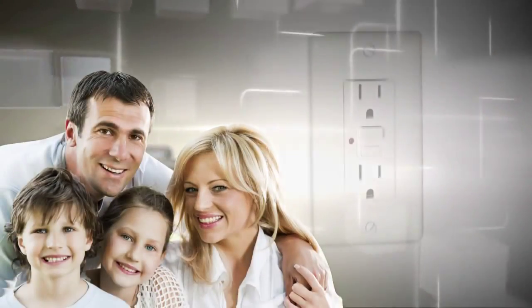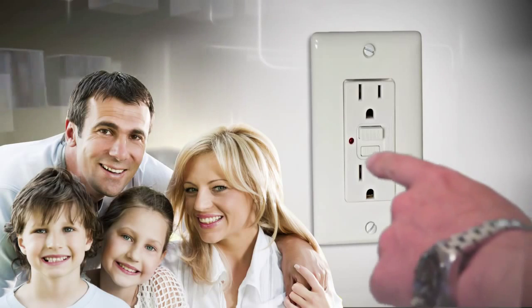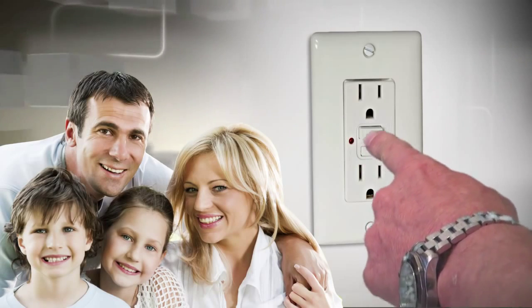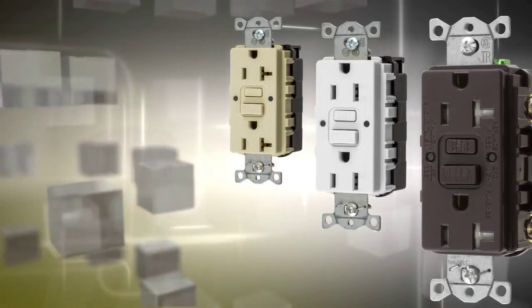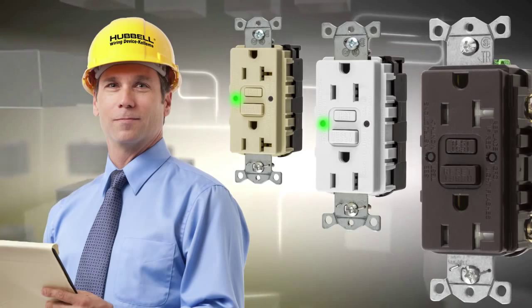Can you remember the last time you tested a GFCI receptacle? Although regular testing is necessary to ensure ground fault protection, very few receptacles are being tested as recommended by UL and the manufacturer.